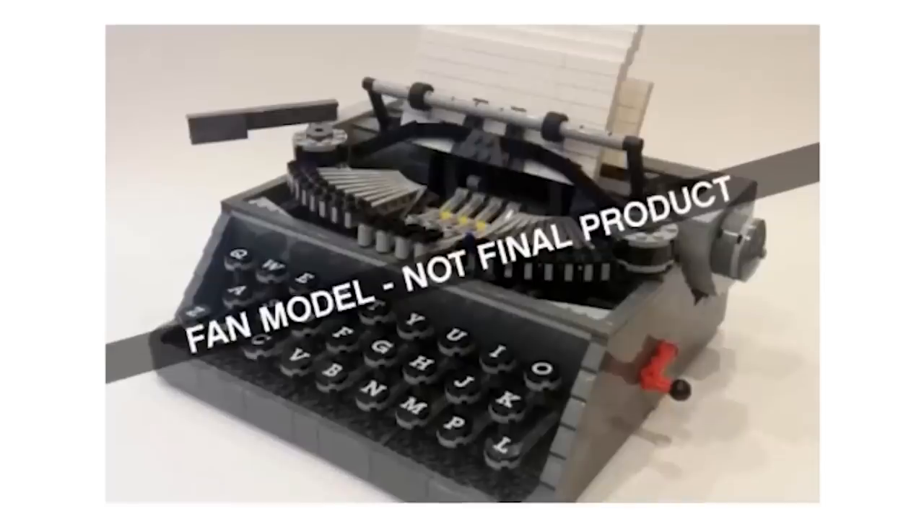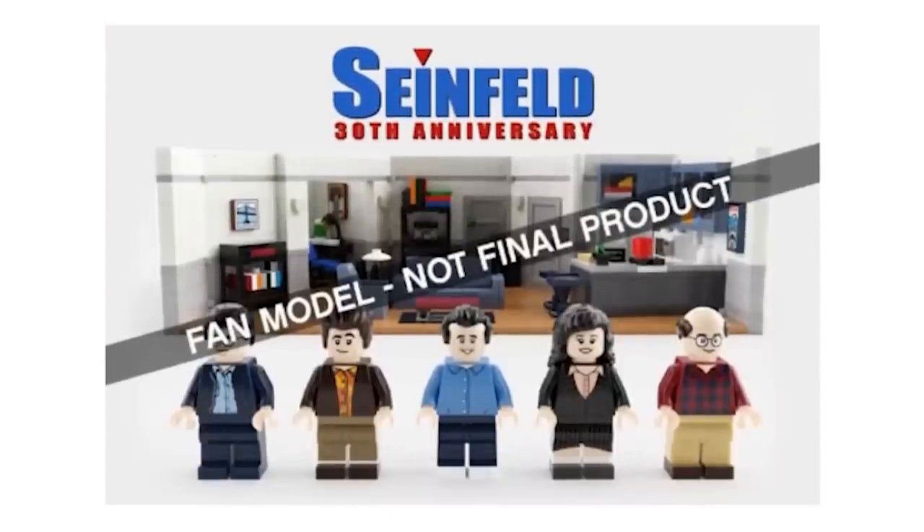Next up is the LEGO Typewriter. It would be awesome if the keys actually punched up the little letters to the paper — I have a feeling that won't be the case for a model like that, just a little bit too intricate — but certainly a fun display piece. I wasn't expecting this one to get passed through.